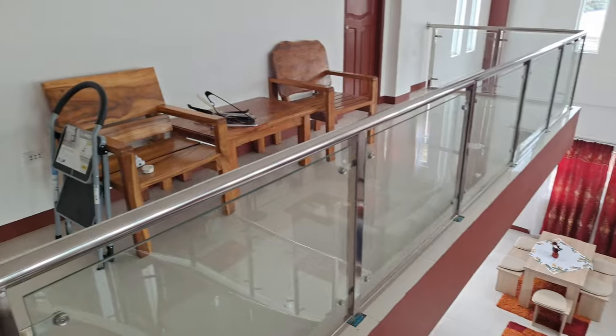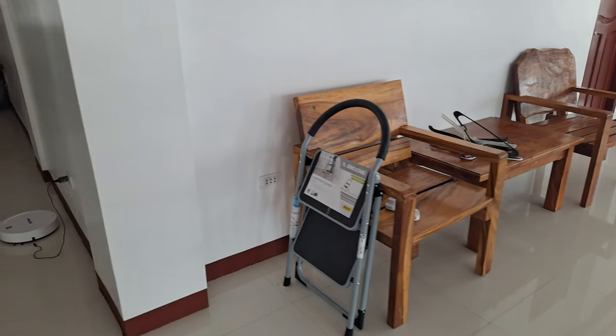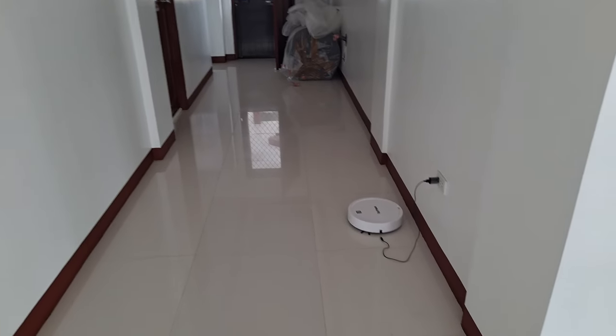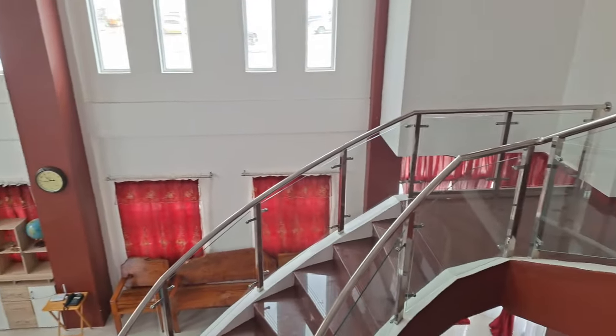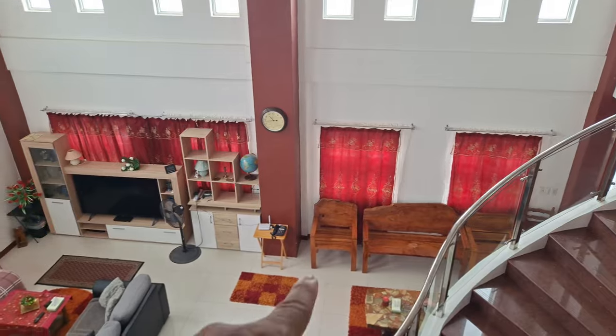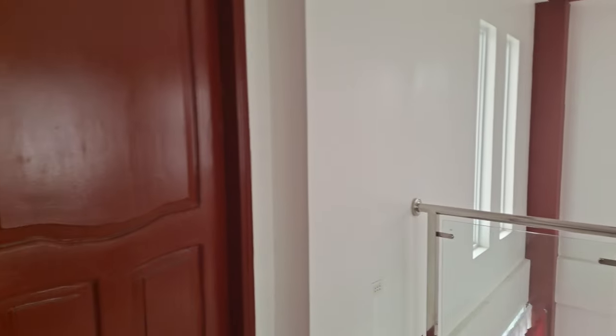Up here we have the bedrooms and there's some more furniture. Robot vacuum cleaner — we got four of those I think. Yes, they help out tremendously because that room is huge.